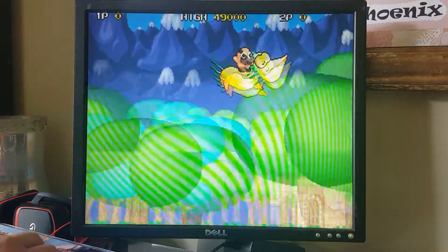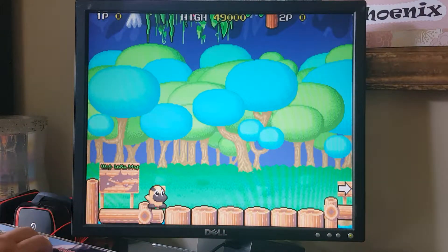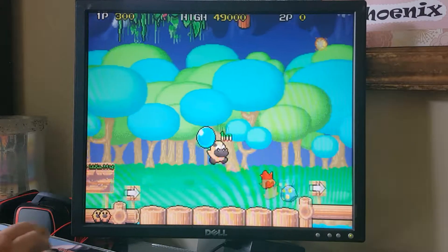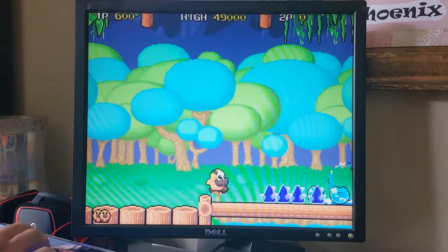Now, definitely already looks kid-friendly. Really well done so far. I'm big into graphics. We're splashing water around and stuff. How cute. Yeah, this is freaking adorable.